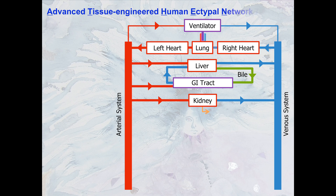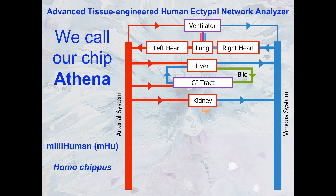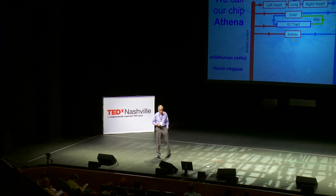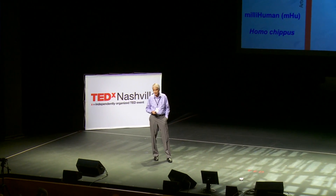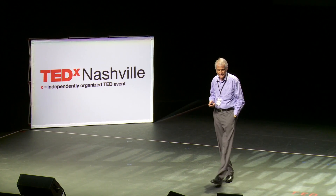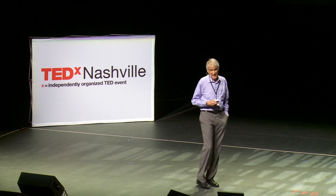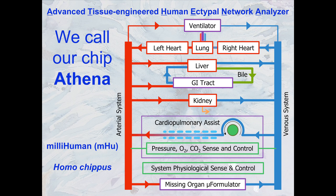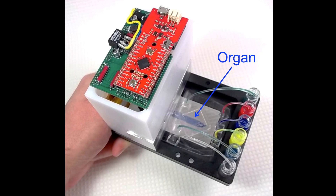A project headed by Los Alamos National Laboratory is building an advanced tissue-engineered human epithelial network analyzer — we call her chip Athena, not by coincidence, and also a millihuman. She is going to be one thousandth of a human; the millihuman species is named Homo chippus. Welcome to Homo chippus. Athena is going to have a left heart, right heart, a lung, a liver, a kidney, and maybe a gut. Athena cannot live by herself, so this is the hardware that provides Athena's life support.